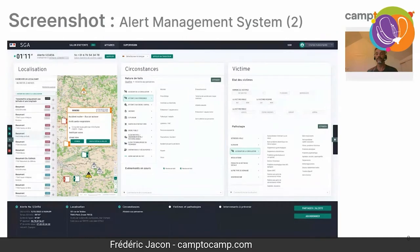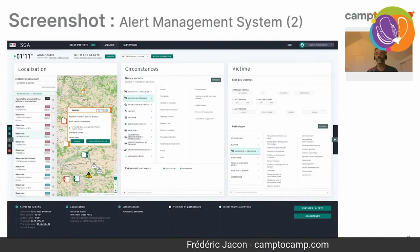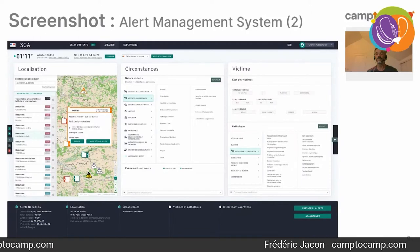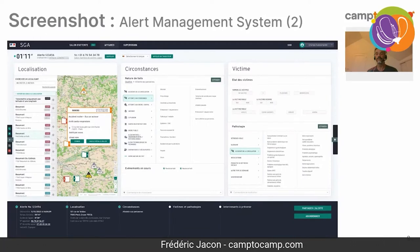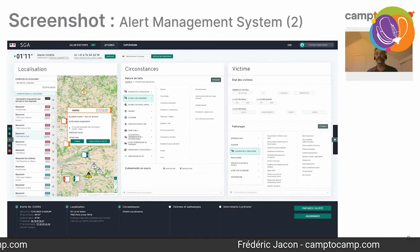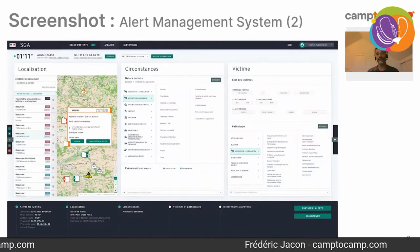Coming back to the localization widget: if someone is calling from a mobile phone, we can normally easily determine where that person is. After talking with the caller, we can refine the position further. When all this information is gathered — and the operator must have all this information in less than 30 seconds — it is sent to the operation management system.